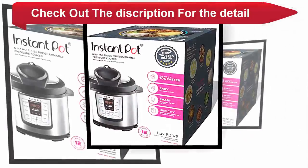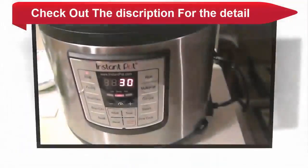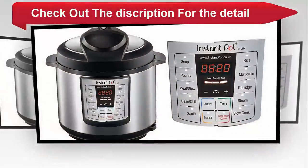Instant Pot Luxe V3 — 6 appliances in 1. Enhanced version includes a cake and egg program in addition to the pressure cooker, slow cooker, rice cooker, sauté, steamer, and warmer. Features 10 smart built-in programs.